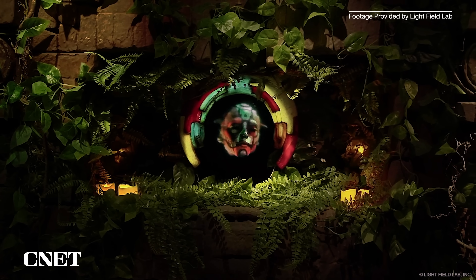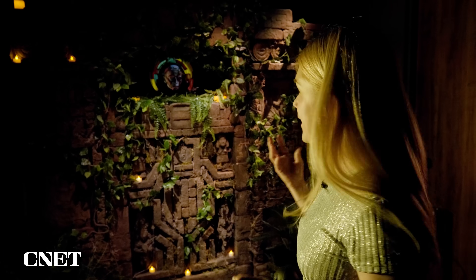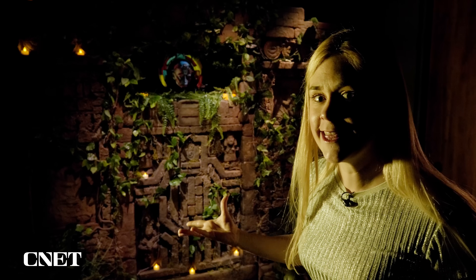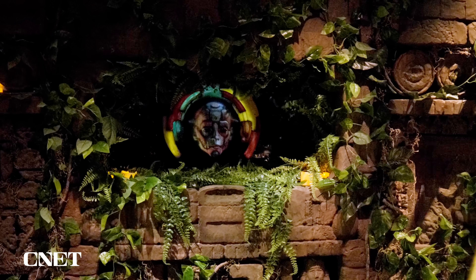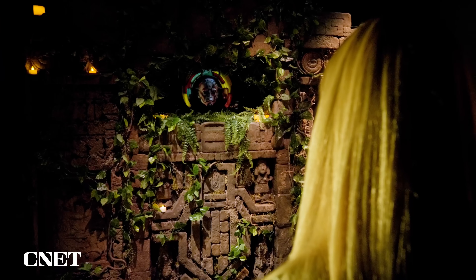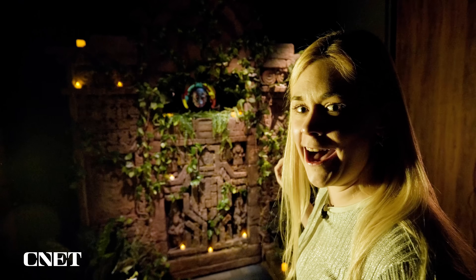Now Lightfield Lab is going one step further with an interactive hologram experience called Defy. I'm looking at what feels like a person staring back at me, and I'm going to be able to interact with it. I'm told that the secret phrase I say is 'awake.' Awake. Wow.